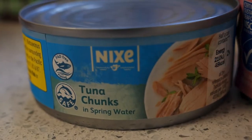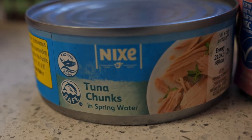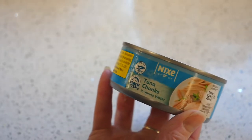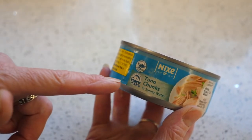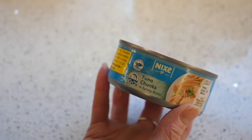Tinned fish — you can buy tuna, salmon, sardines, pilchards; they're all tinned. A little tip: try and always buy them in spring water rather than in oil if it is available, because that way you're going to get more of the flavour and it's actually healthier for you.